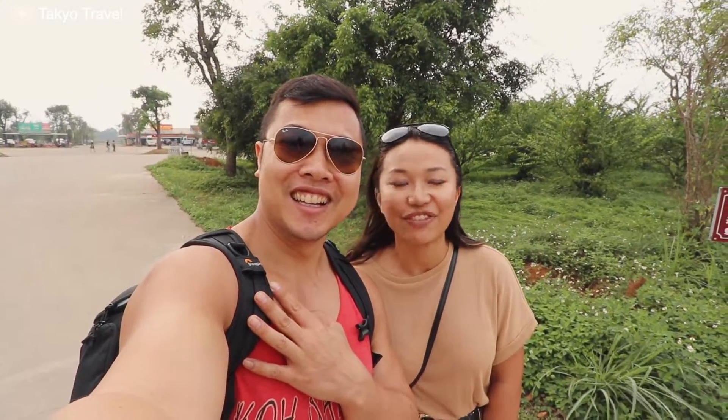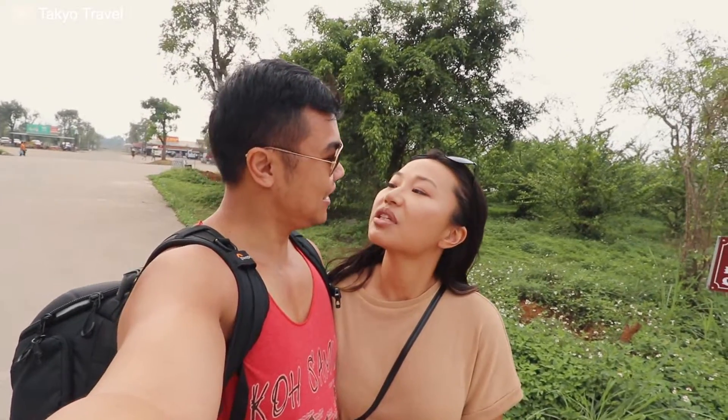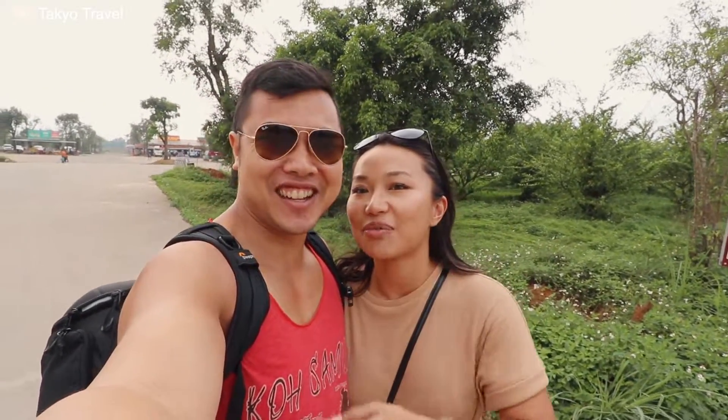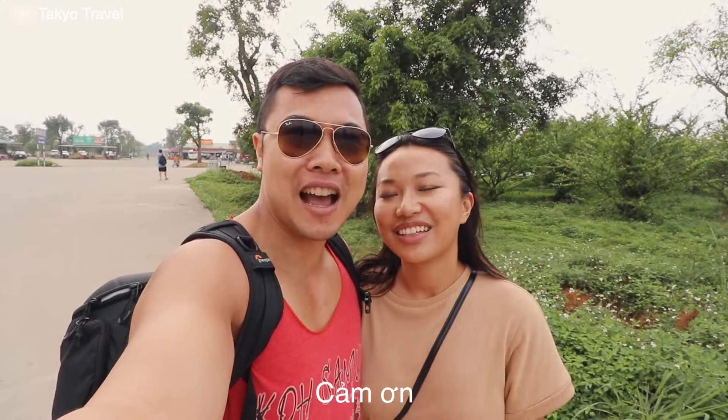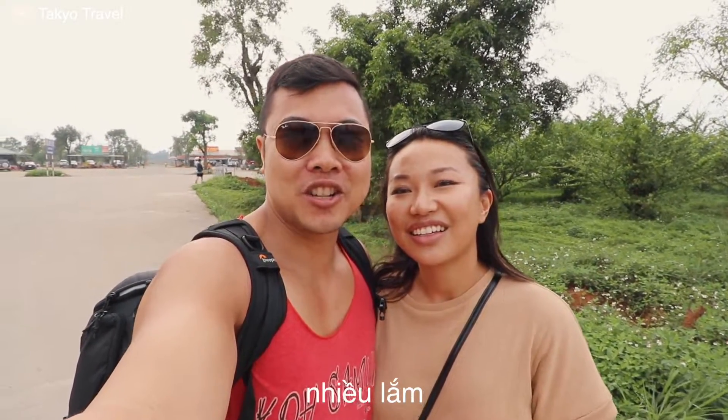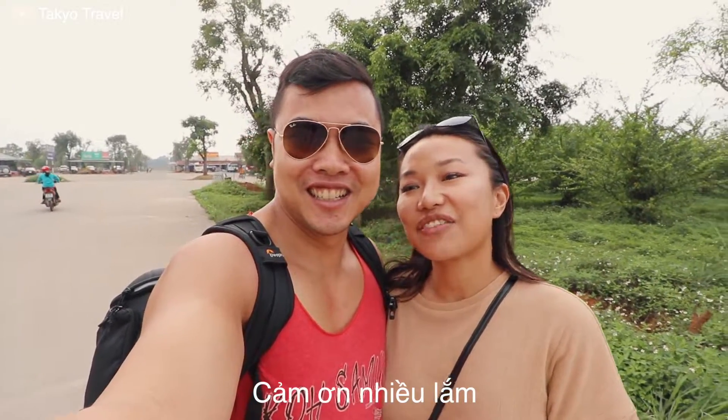We arrive at Bich Dong Pagoda and it looks so pretty — it's one of the spots not to miss if you're in Ninh Binh. The vlog is getting a bit long so we're going to cut it here and meet you in part two. The Vietnamese word for today: 'cảm ơn' means 'thank you,' and 'cảm ơn rất nhiều' means 'thank you very much.' Thanks for watching this vlog! If you want to support us, click the thumbs up, leave a comment — we ship a random postcard to people who comment. Don't forget to subscribe!